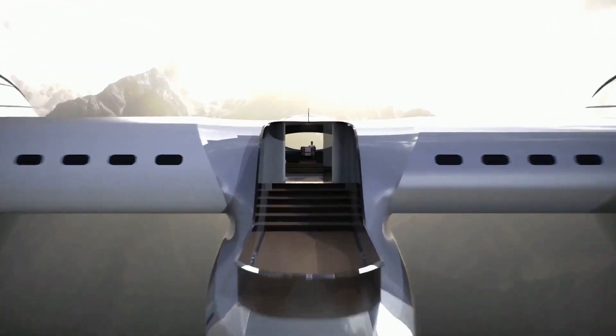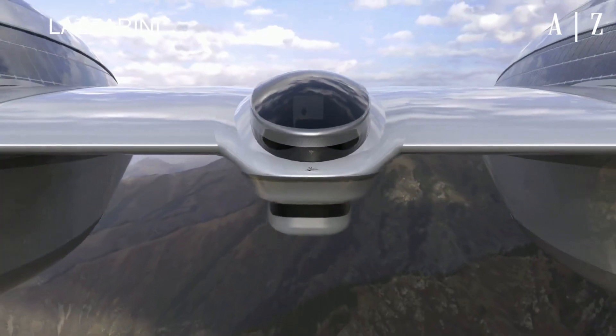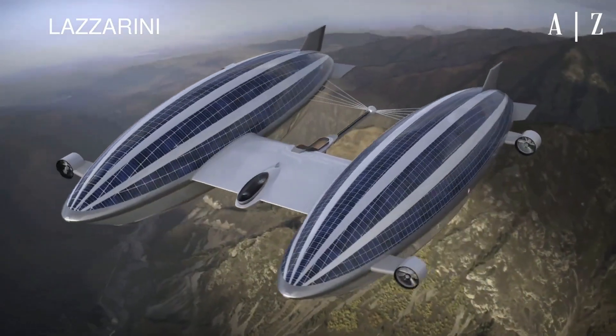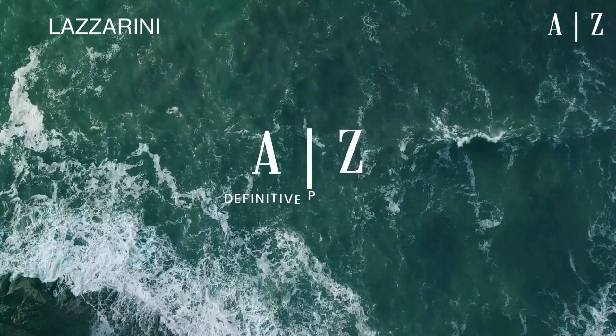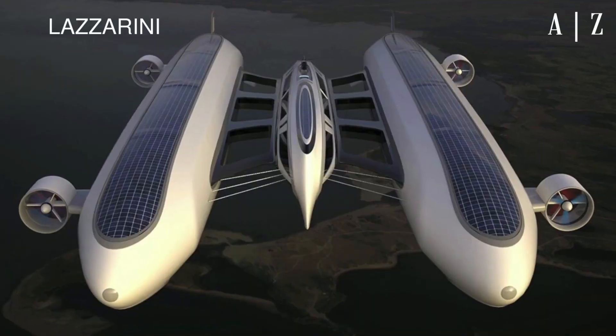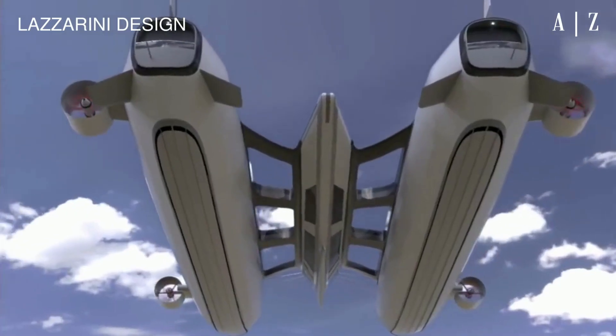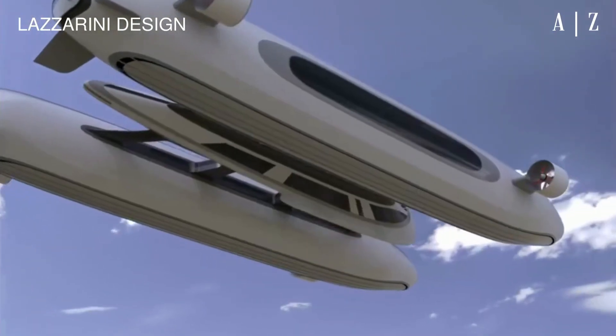What Lazarini just did with Area 2 changes everything. What could possibly happen with the new Area 2? It turns out it just gets better and better. In the previous video we showed a first concept — let's quickly recollect: Italian design studio Lazarini has unveiled a flying superyacht concept powered by helium, named Area.